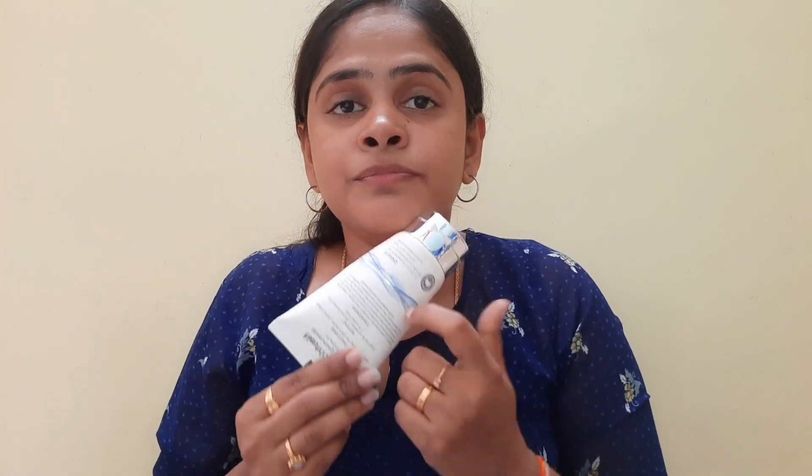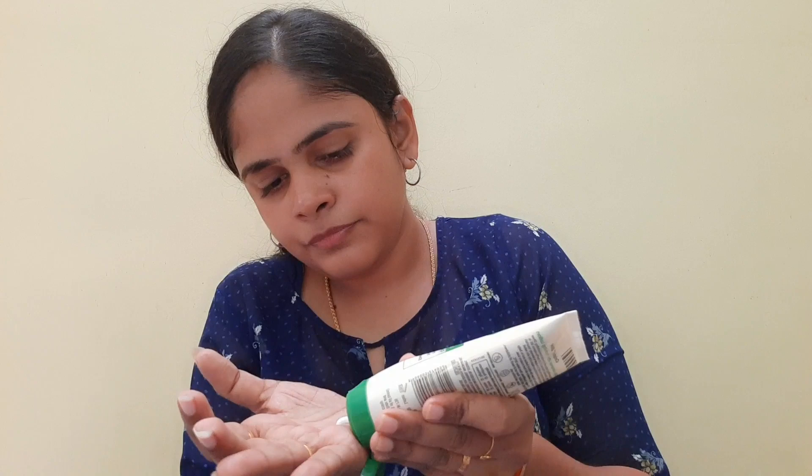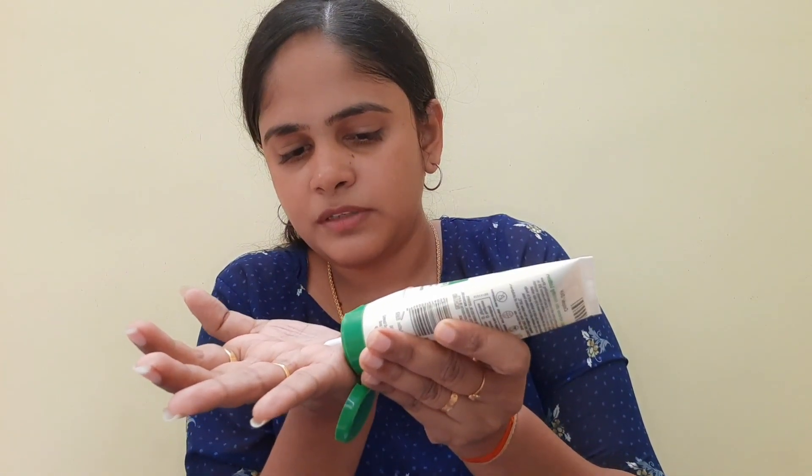I've been using these for almost two months. I don't have the box anymore, so I'll show you the first one — CeraFill — and the Nutrid. I will show you the second one as well.